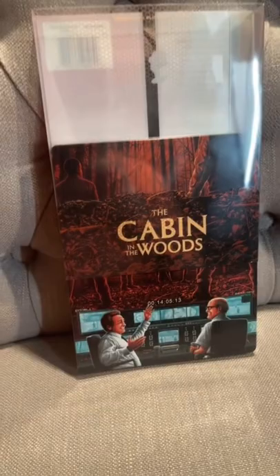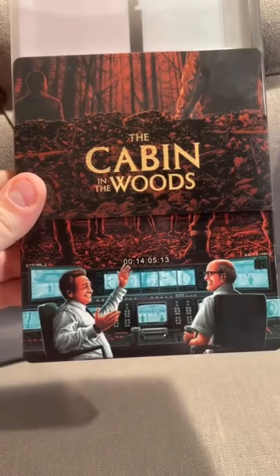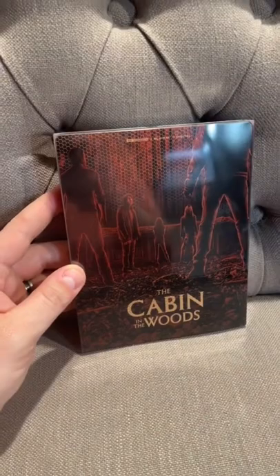Here's the spoiler: we've got the guys who are running the underground operation, which is running a ritual on the teenagers. Pretty interesting, because usually these are just kind of neat slipcovers with cool artwork, but this one actually hides a spoiler for the movie.